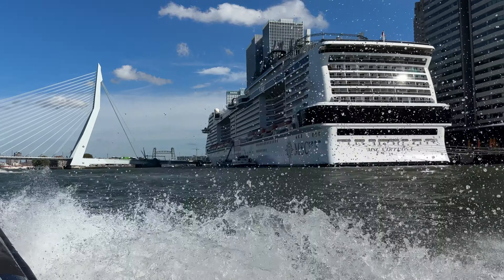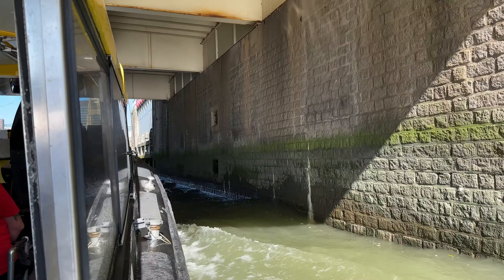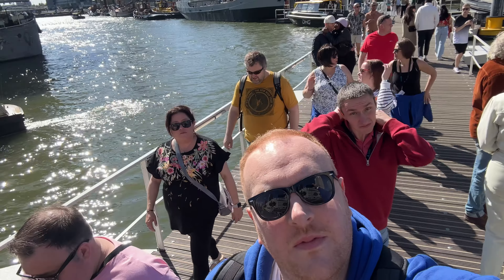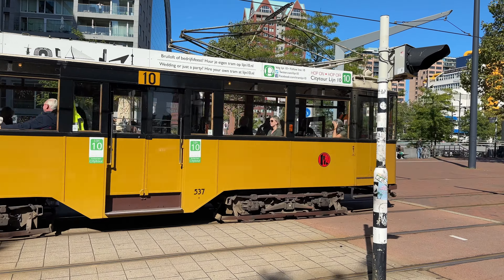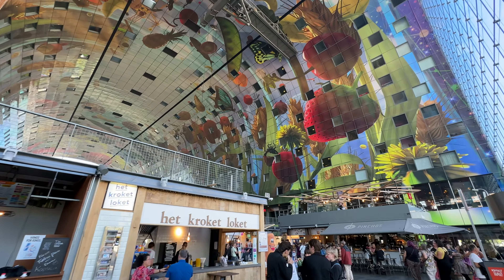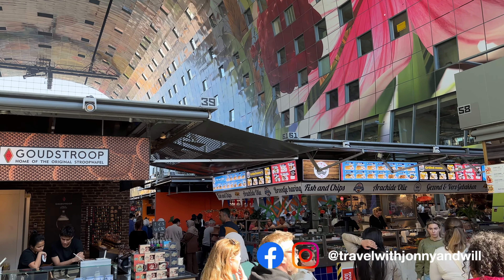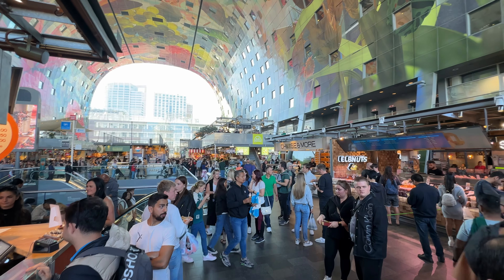We've just got back, freshened up, and the plan is to go out and explore. So we disembarked the ship at Rotterdam and made our way to the water taxi stop. To do this, you disembark the ship, turn right once you get off, walk past Hotel New York, then take a left, and you'll see the water taxi stop right in front of you. There was a small queue and we waited probably about 25 to 30 minutes.